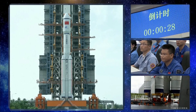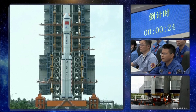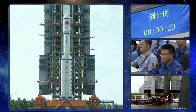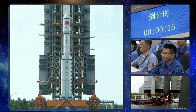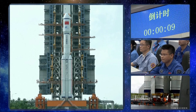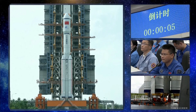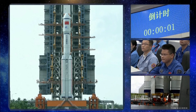30 seconds, 20 seconds, 10, 9, 8, 7, 6, 5, 4, 3, 2, 1.